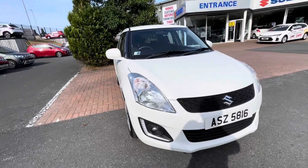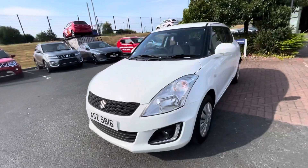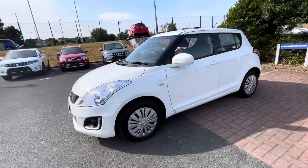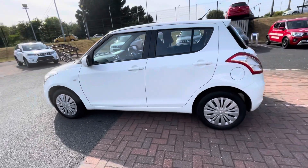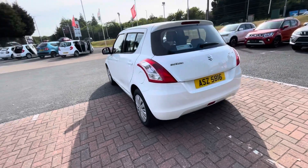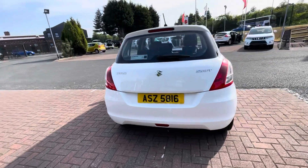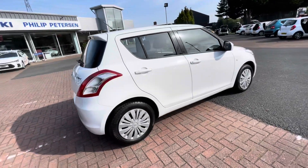Currently available, we have this 2017 Suzuki Swift 1.2 SA2, comes in stunning white color with only 21,700 miles. It also benefits from low road tax of only 30 pounds a year. The Swift comes standard with remote central locking, USB connection, CD radio, and audio remote on the steering wheel.